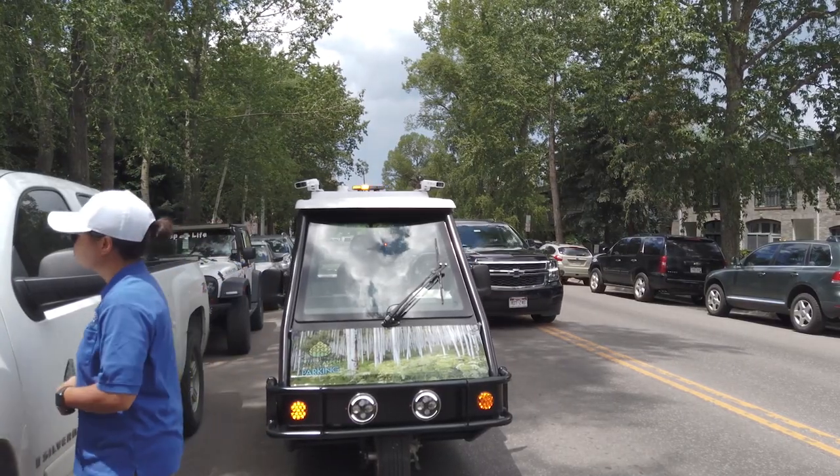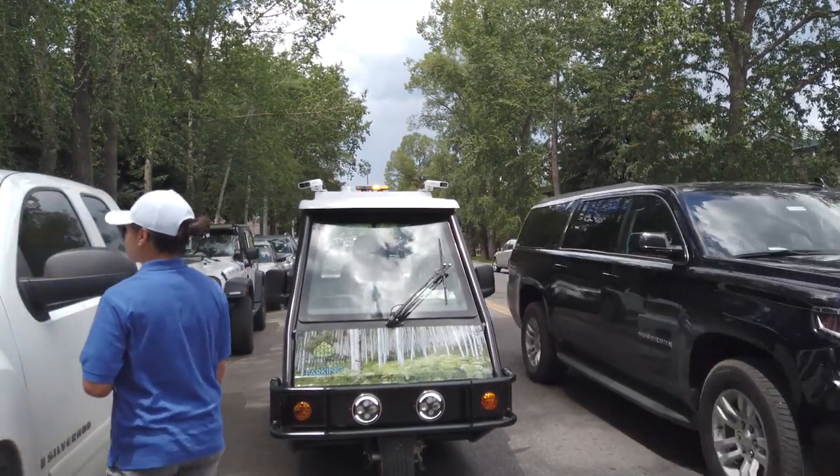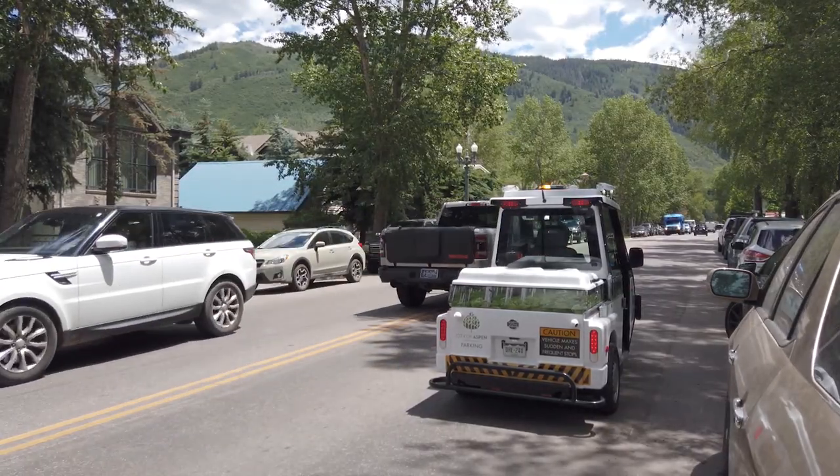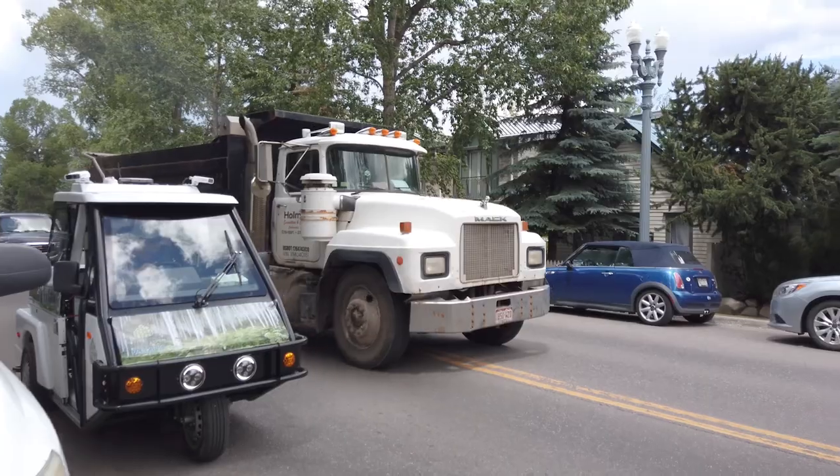When we're out in the residential zones or in the core patrolling, when these vehicles hug close to the vehicle that we're enforcing, traffic is able to flow around them easily, unobstructed.